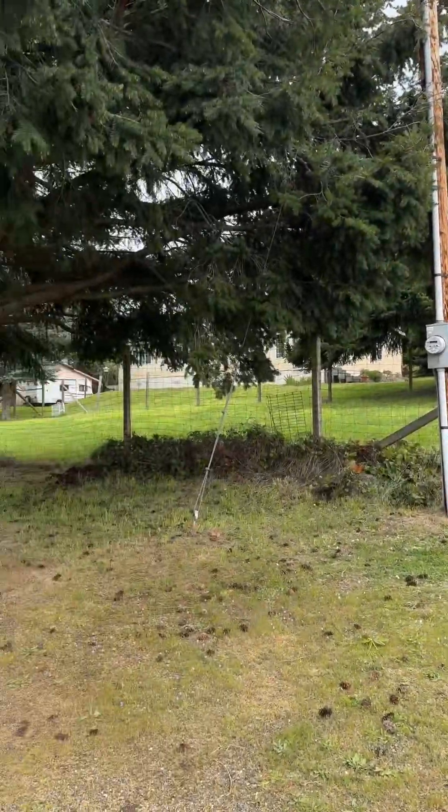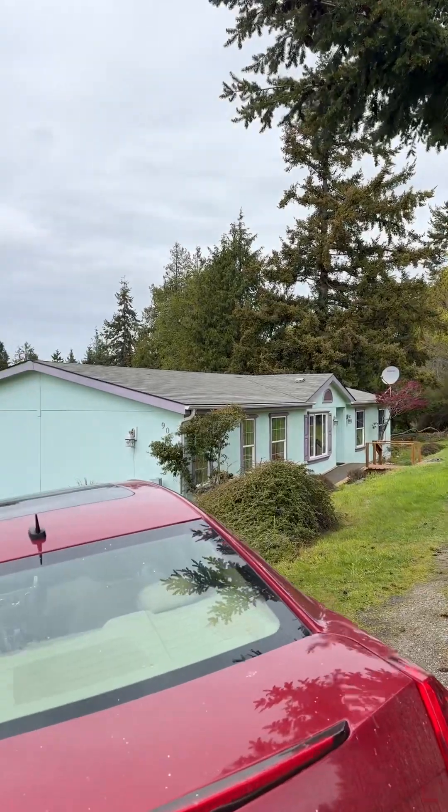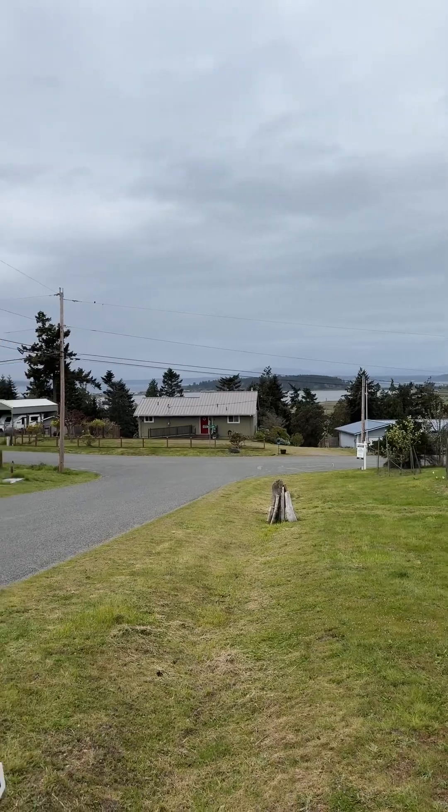There's up the hill. There's that neighbor kind of tucked behind the trees. There's the house. Water views, mountain views.